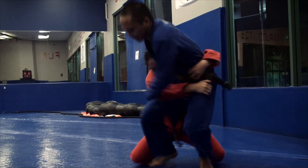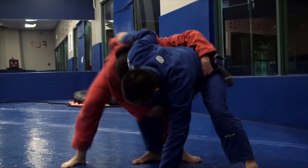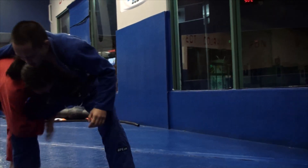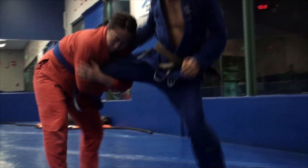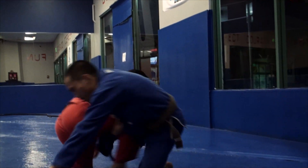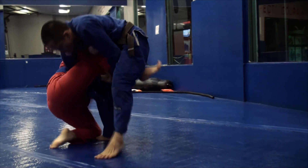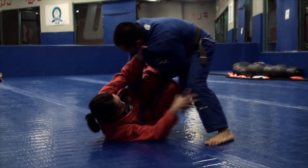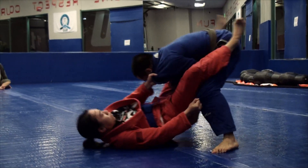I like this belt grip. Right to the hips, right on the leg — I like it. It's a drop to it though. Drive, drive, drive, drive. Carter's doing a good job getting the foot out.